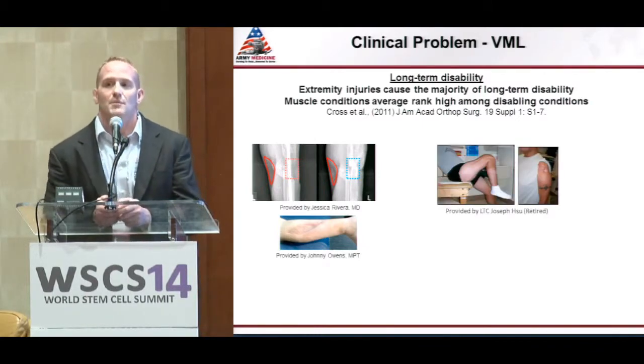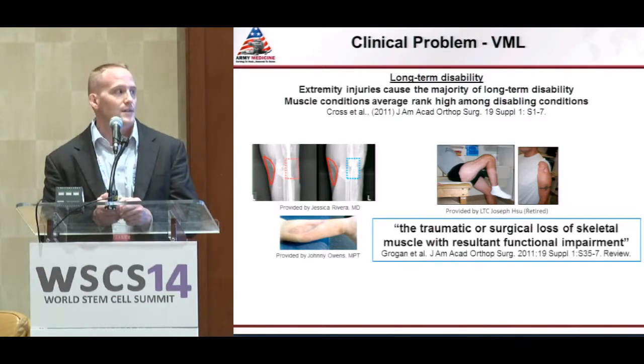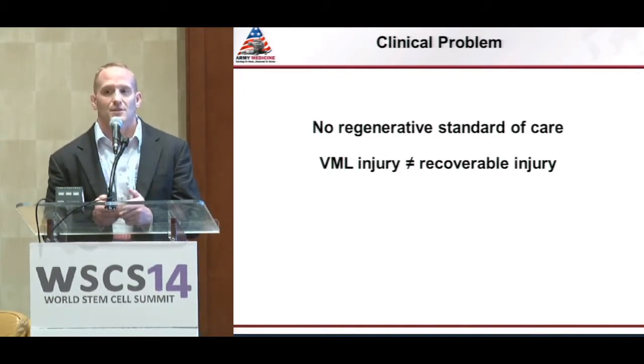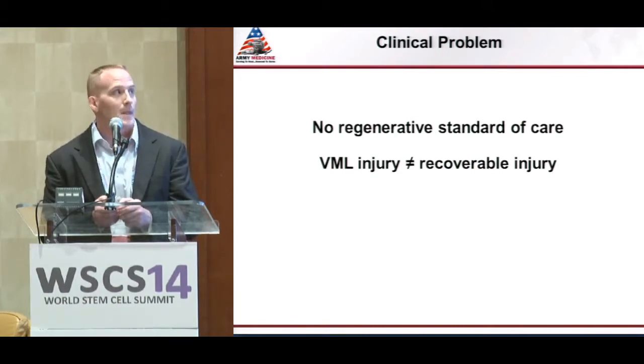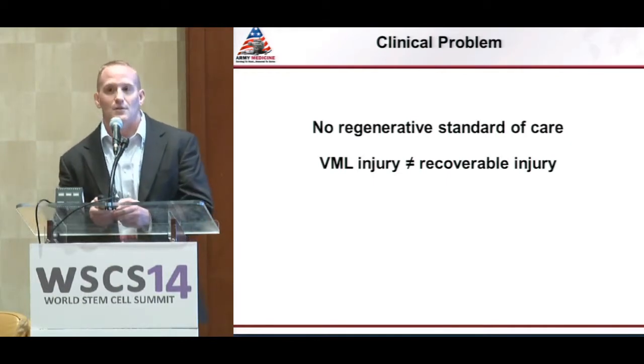VML injuries are not limited just to surgical interventions — it can occur to virtually any skeletal muscle as a result of direct trauma. It's defined as the traumatic or surgical loss of skeletal muscle with a result of functional impairment. Skeletal muscle is having such a profound impact for two big reasons: number one, there's really no clinical regenerative standard of care to treat it — most treatment options are limited to basic techniques and rehabilitation, treating the symptoms without addressing the problem. The second reason is that VML isn't like other types of skeletal muscle injuries. Skeletal muscle has a remarkable regenerative capacity under most situations, but VML is a completely different kind of beast.